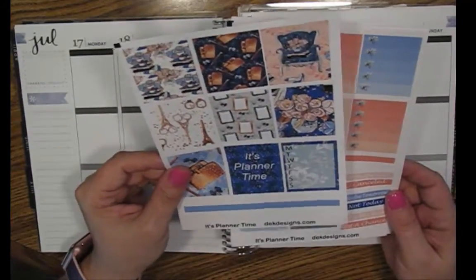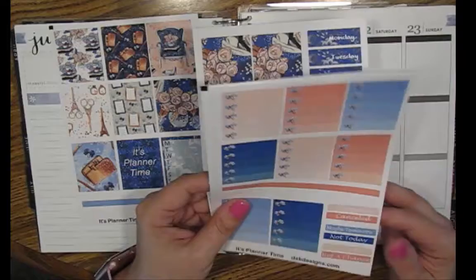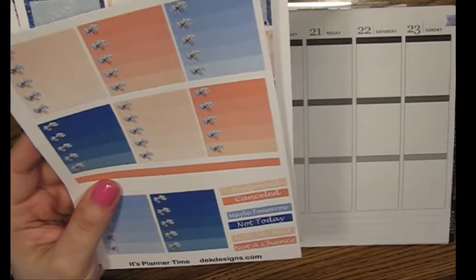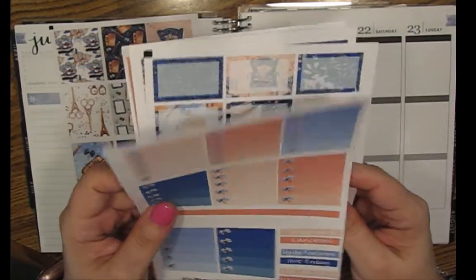This is the full box page, along with a strip of washi at the bottom there. These are the ombre heart checklists, and those are little paper clips with bows — how pretty. It does have some postponed, canceled, kind of 'my bad, not a chance' for when things just don't go the way they're supposed to.